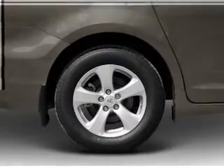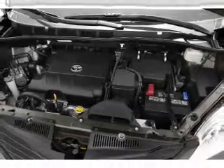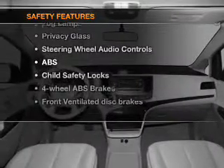Cruise control, power mirrors, an alarm system, an AM/FM stereo with a CD player, and an adjustable tilt steering wheel. If safety is a high priority, rest assured knowing that these top safety components are included.